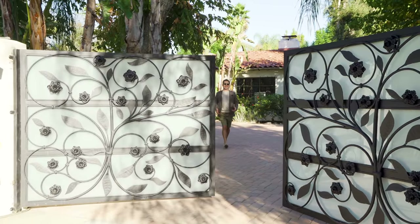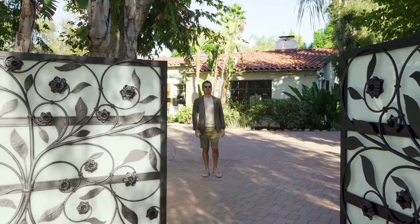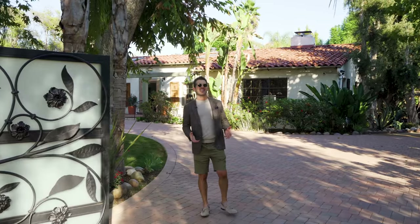Hey everyone, Ben Belak here, Beverly Hills Super Realtor, taking you behind the gates for this special edition of Historic Homes Los Angeles.